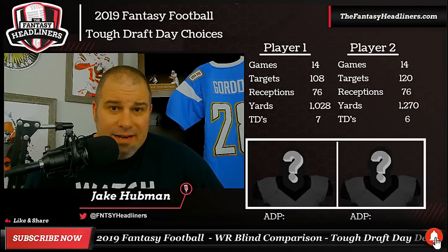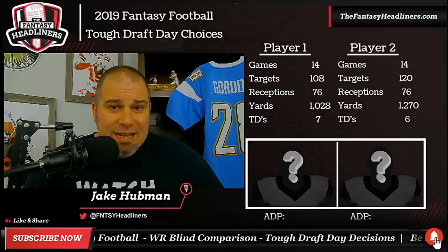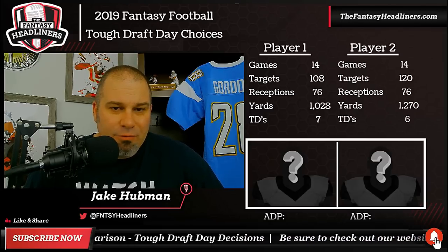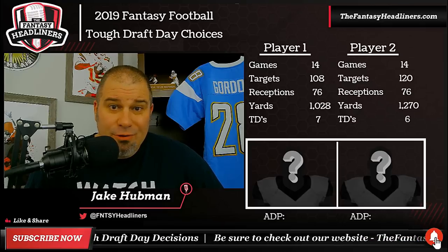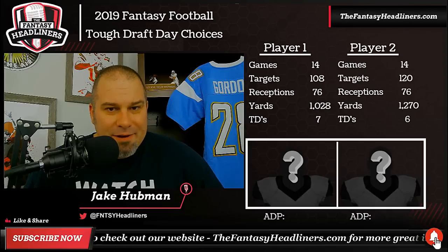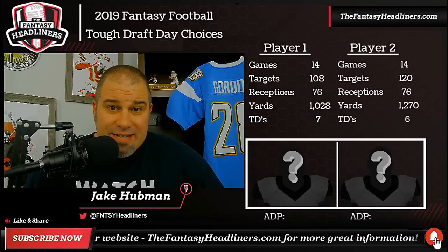The draft guide is going to help you dominate fantasy football in 2019. If you're interested, go check out our website, thefantasyheadliners.com — it's available for pre-order now and drops on June 30th. You don't want to miss out on it. But for right now, let's get into a little blind comparison and see if we can find some draft day value.